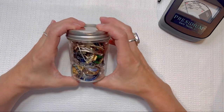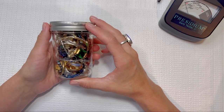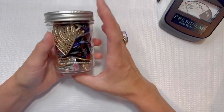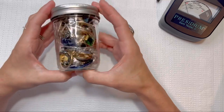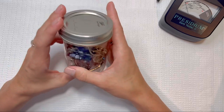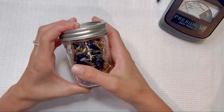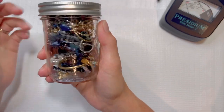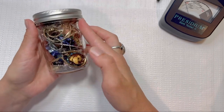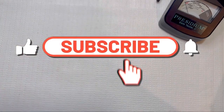Hey guys, this is Beth from Dainty Daisies Merchandise. Thank you so much for stopping by my channel. I'm a part-time reseller and a stay-at-home mom to three babies. In today's video we're going to be doing our Goodwill blue box unboxing, but first we're going to do our July giveaway announcement. We're going to have a mystery jewelry jar — mostly rings and earrings — so check the description below to see how to enter to win. Please hit that subscribe button, that like button, and always leave a comment for me.